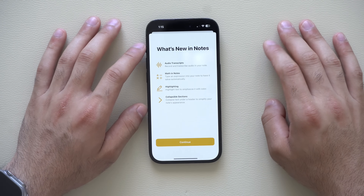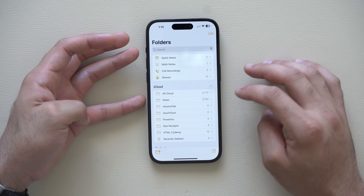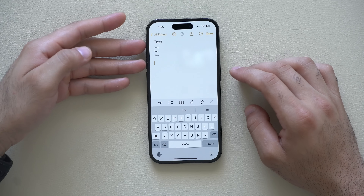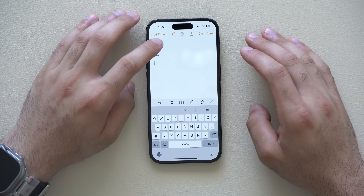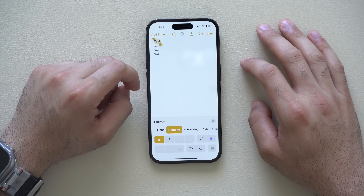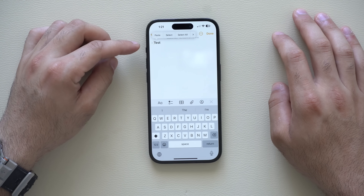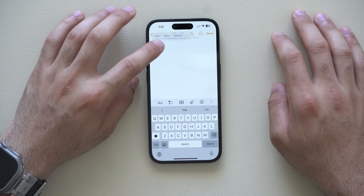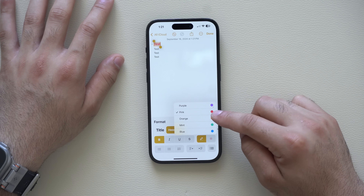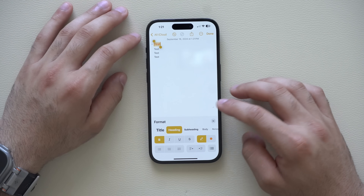The Notes app also received a massive overhaul — it now supports audio transcripts, math notes, highlights, and collapsible sections. Collapsible sections are one of the best new additions. Create a new note, add titles, highlight the top one, tap format, and select 'heading.' You'll then see a little dropdown arrow to hide or expand the section. There are also more color choices for highlighting: new purple, bright pink, mint, and classic blue — more highlighters to play around with.